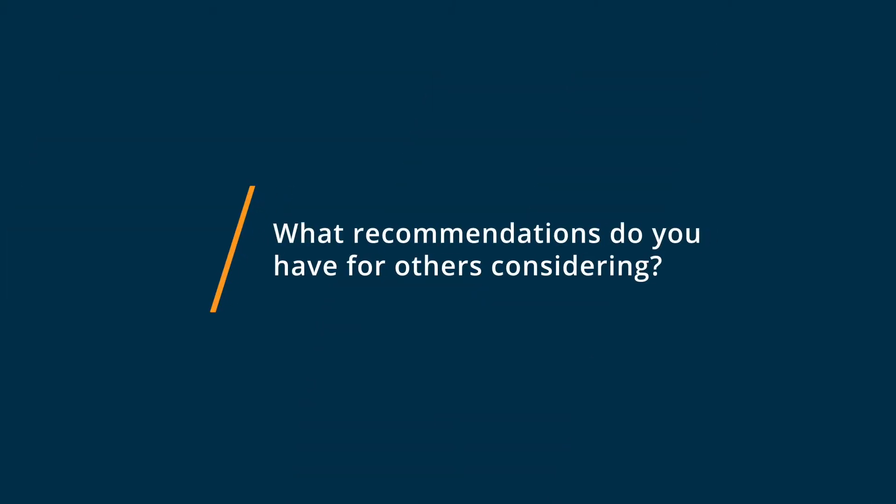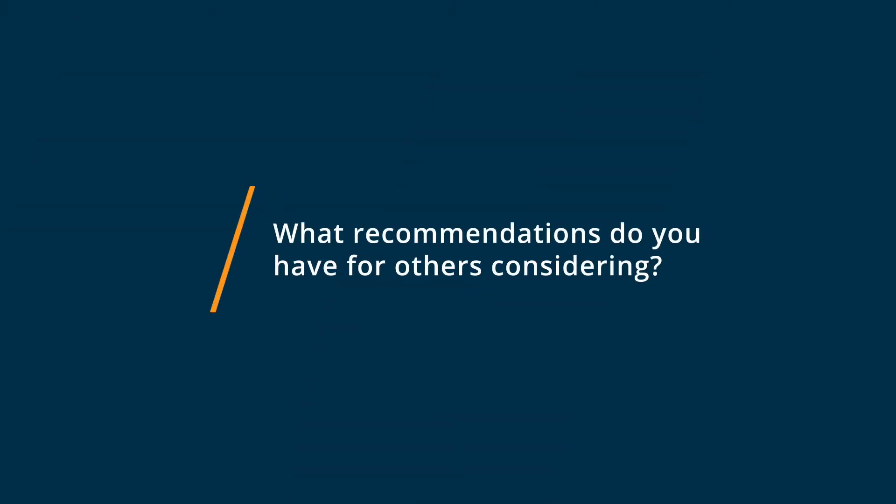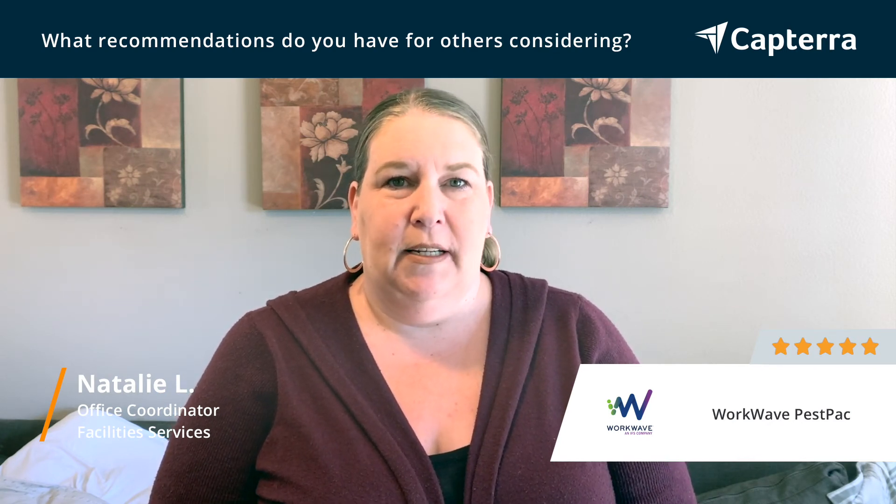I would fully recommend PestPak to anybody that is looking for software like this. Their customer service is exceptional. I can't speak more highly about the support they give you, and you can call them anytime.